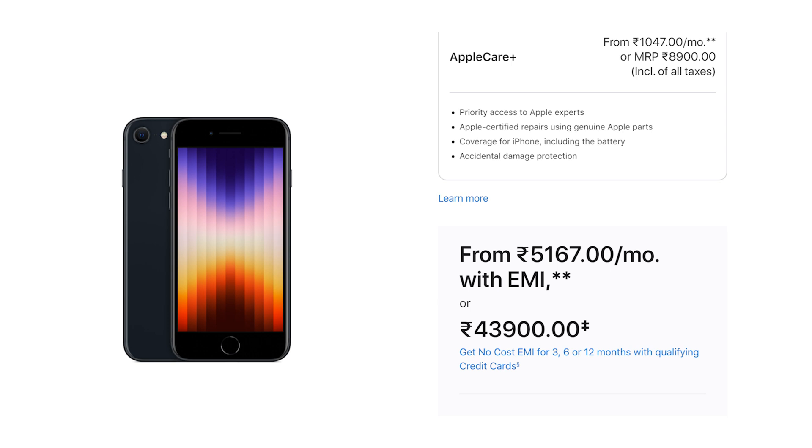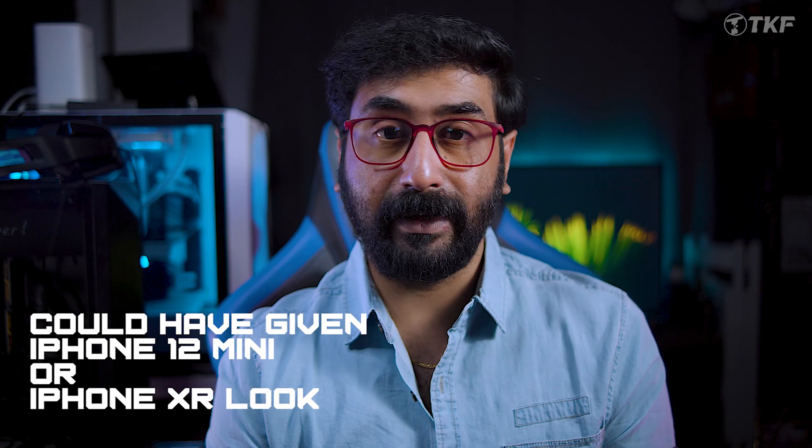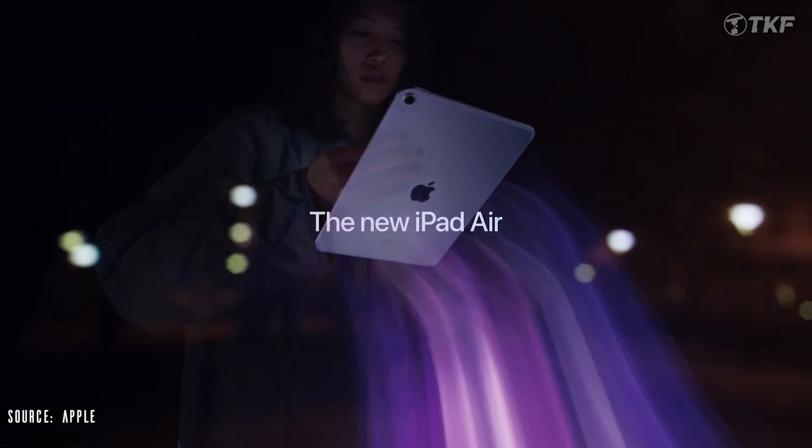The iPhone SE 2022 battery performance is 1.8 times improved. Pricing starts at 43,900 rupees. It is a more compact design — comparable to the iPhone 12 mini — and is a very popular form factor.